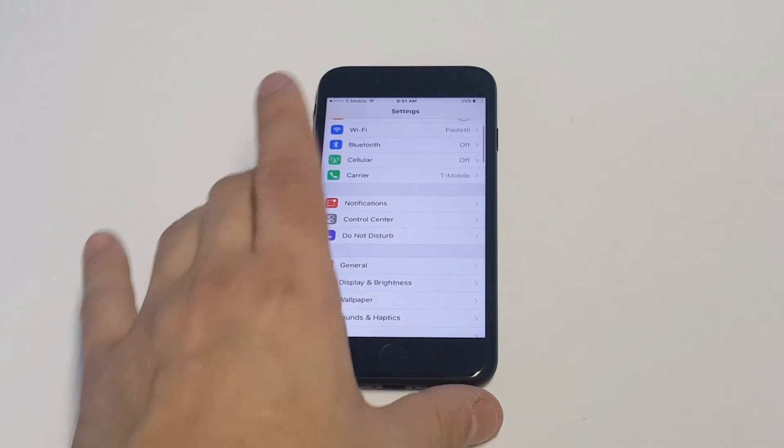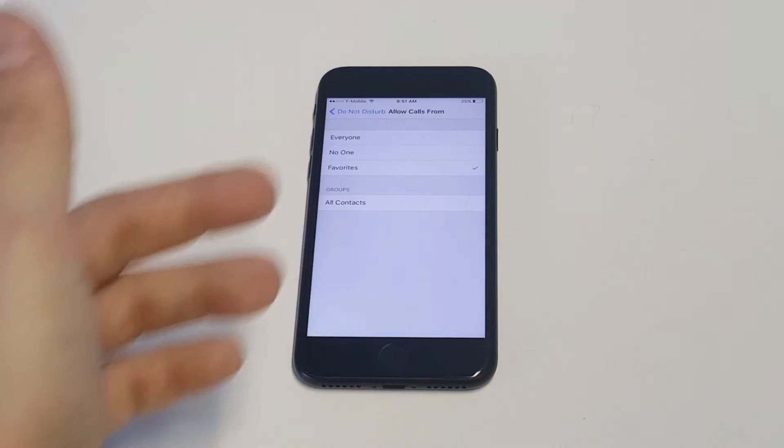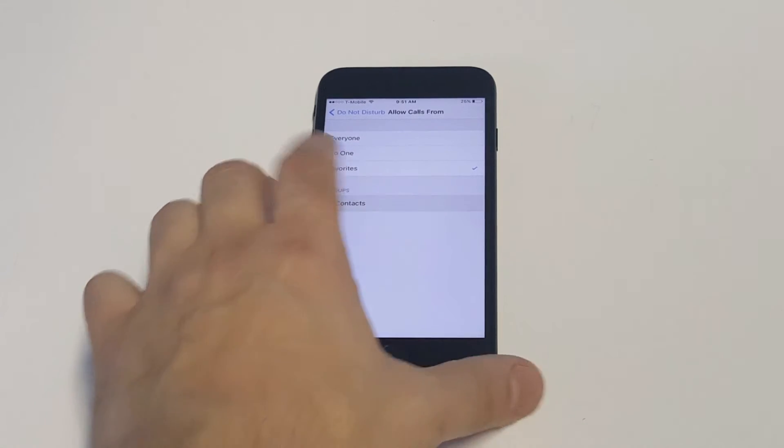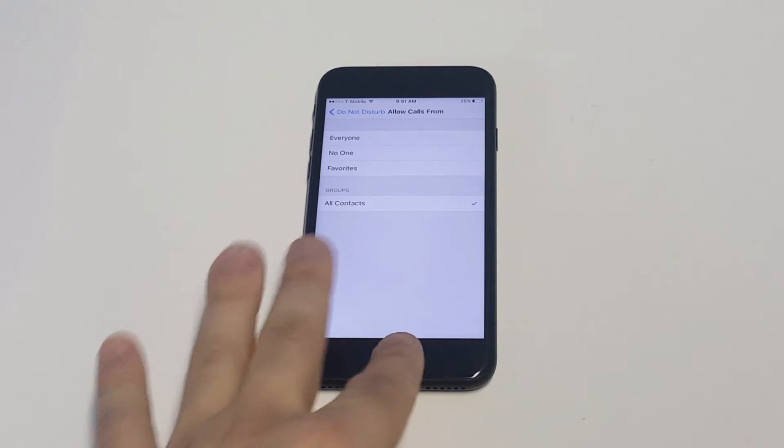What you want to do is go to your Settings, click on Do Not Disturb, then click on Allow Calls From. Depending on the iOS update, this might be set to either Favorites or Everyone. The really cool thing is if you change this to All Contacts, it will only allow you to receive calls from your contacts.